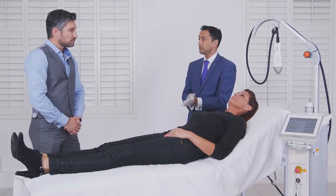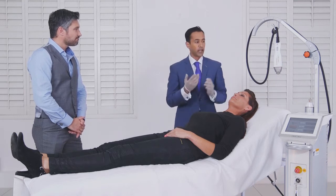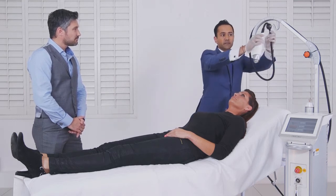A lot of patients come in and say they're pretty happy with the way they look, but they wouldn't mind just keeping the tautness or definition in their jawline. And for patients like that, I think it's absolutely fantastic.